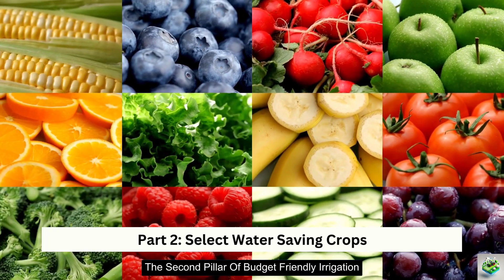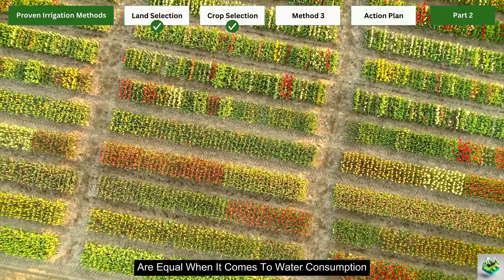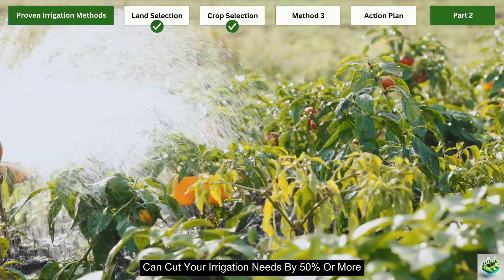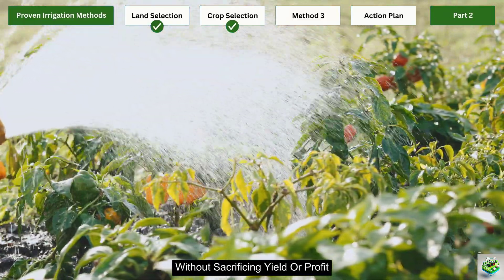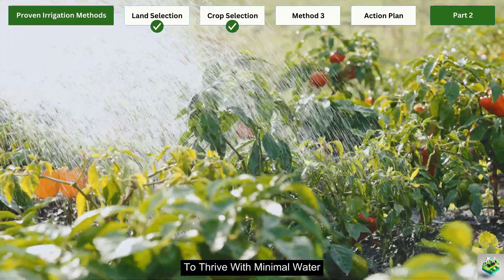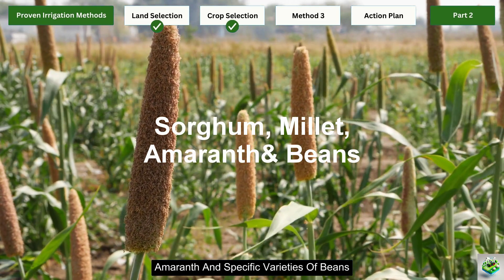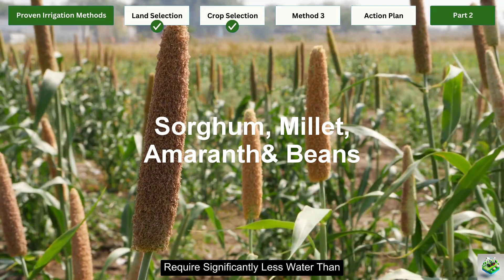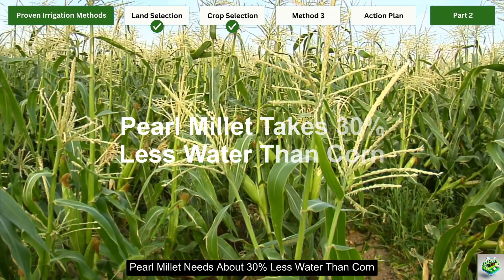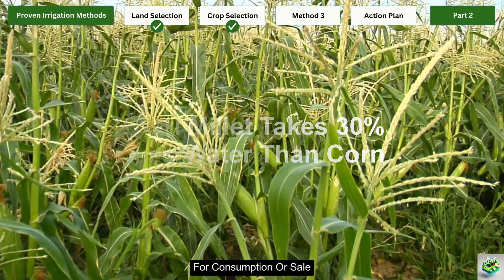The second pillar of budget-friendly irrigation is choosing the right crops. Not all plants are equal when it comes to water consumption, and this choice alone can cut your irrigation needs by 50% or more without sacrificing yield or profit. Drought-resistant varieties have evolved over centuries to thrive with minimal water. Crops like sorghum, millet, amaranth, and specific varieties of beans require significantly less water than conventional options. For example, pearl millet needs about 30% less water than corn, while still providing valuable grain for consumption or sale.